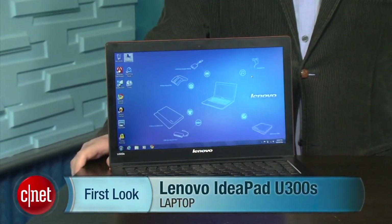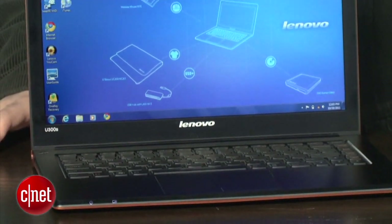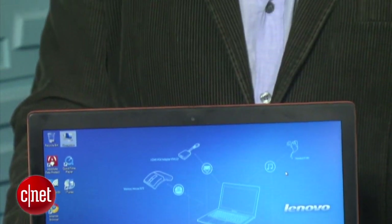I'm Dan Ackerman, and we're taking a look at the Lenovo IdeaPad U300S — another one of the new laptops in the subcategory known as the Ultrabook. That's an Intel-invented term that refers to laptops that are very thin, very light, still pretty powerful, with good battery life — kind of like a Windows version of the MacBook Air. We've seen a couple that are the same price as the MacBook Air, and some that are significantly less expensive.